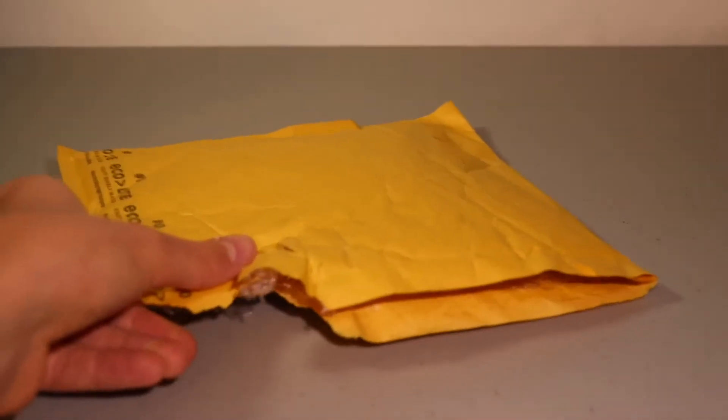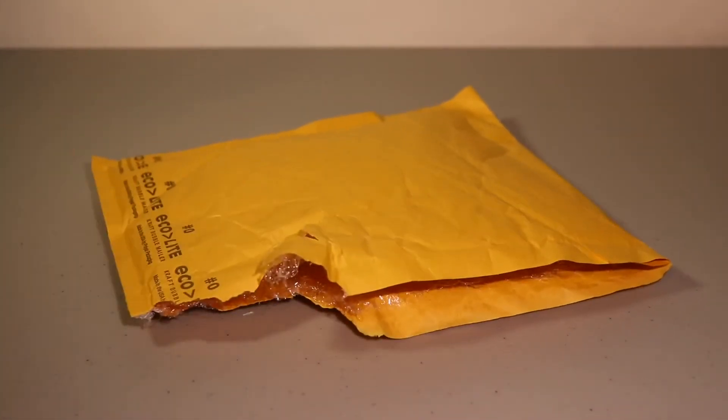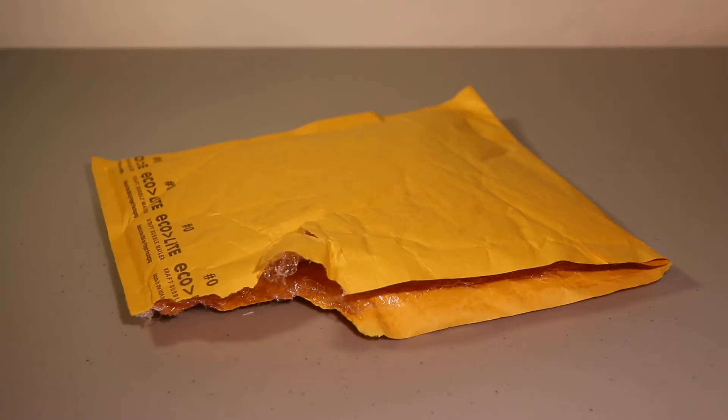Hello guys and welcome back to another video. Today I'm bringing you guys another Clone Army Customs haul. I actually ordered this because a 30% off sale was going on like a week ago, so I got a pretty good deal on them. I got some weapons and some pauldrons to finish up Felucia — these are actually the last things I need until it is finally complete. I also got one other figure though, my favorite Clone Army Customs figure, so I'm really glad to be picking that up now.